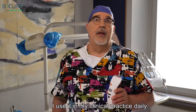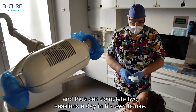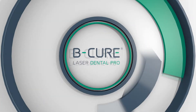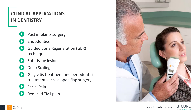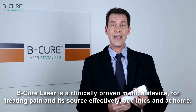I use it in my clinical practice daily. Its great advantage is that the patient can use it at home and thus can complete two sessions a day in his own house, allowing him to get the most out of this therapy. BeCure Laser is a clinically proven medical device for treating pain and its source effectively, at clinics and at home.